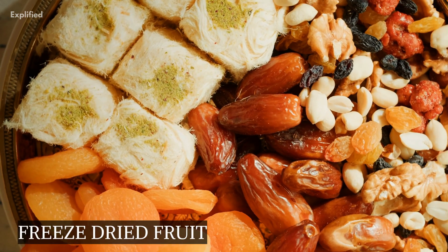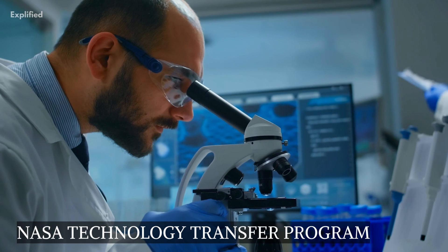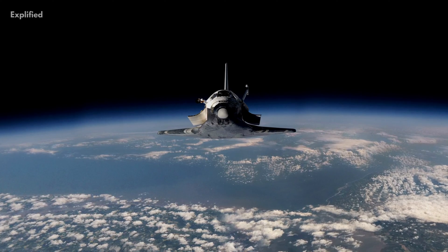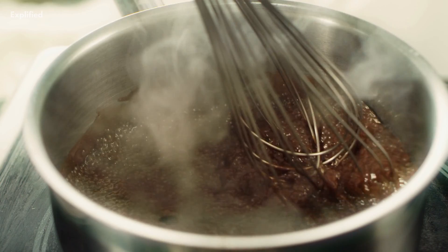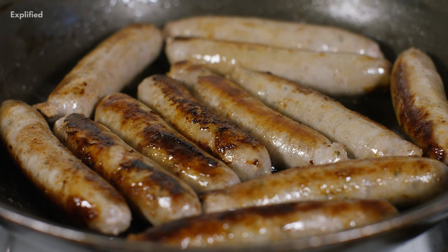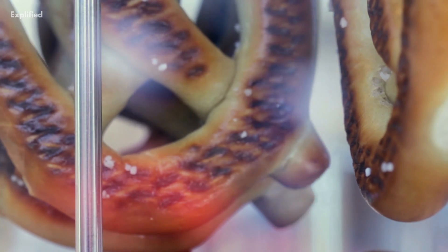Freeze-Dried Fruit: According to the NASA Technology Transfer Program, NASA developed freeze-drying technology to make snacks more transportable during lengthy Apollo missions. This method involves cooking, freezing, and then gradually reheating the food to melt the ice crystals. As a result, food loses only 20% of its original weight while retaining 98% of its nutritional value.